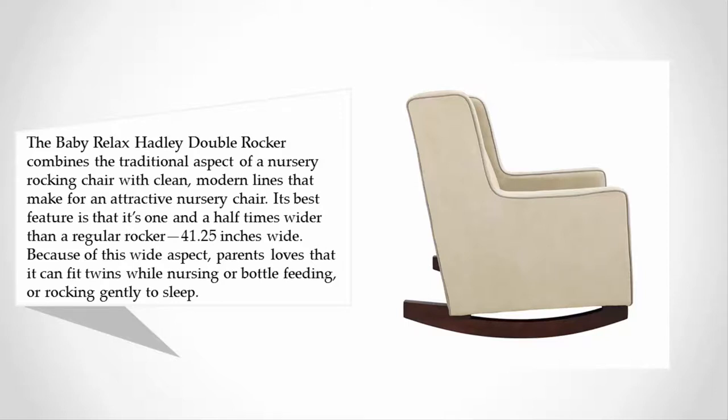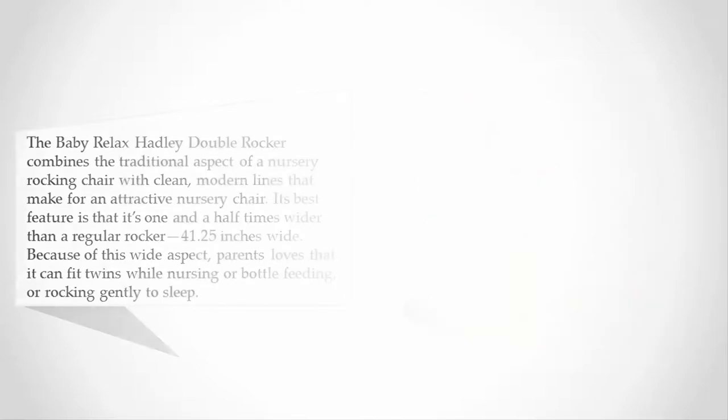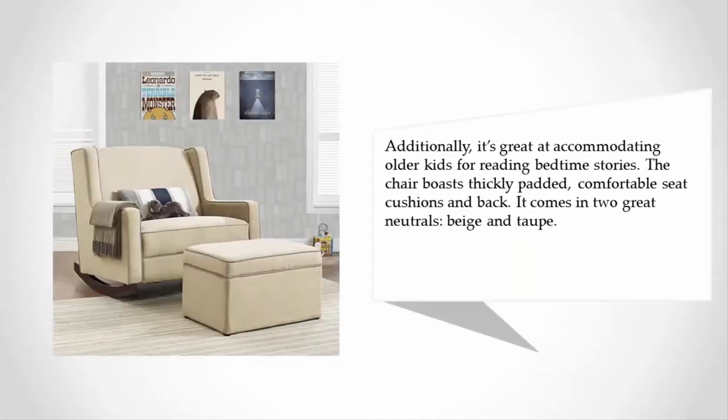Because of this wide aspect, parents love that it can fit twins while nursing or bottle feeding, or rocking gently to sleep. Additionally, it's great for accommodating older kids for reading bedtime stories.